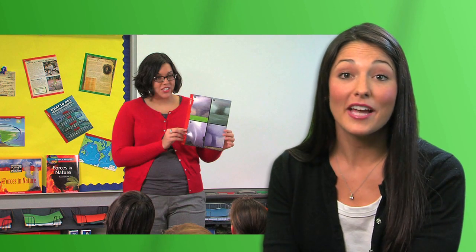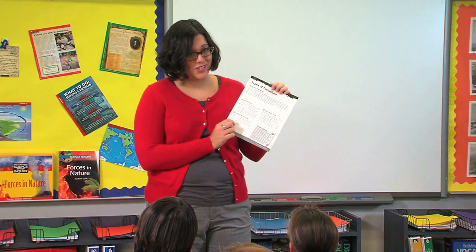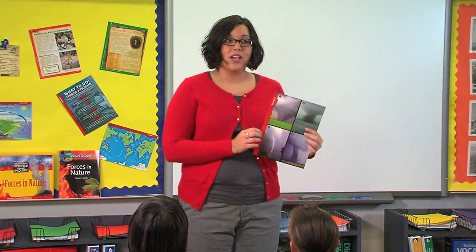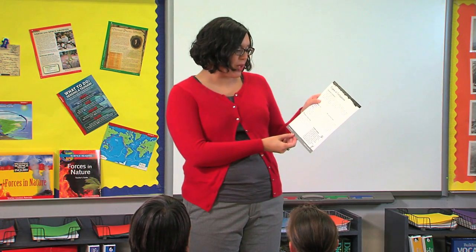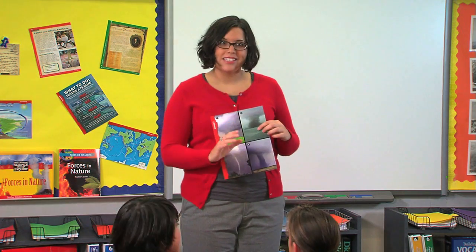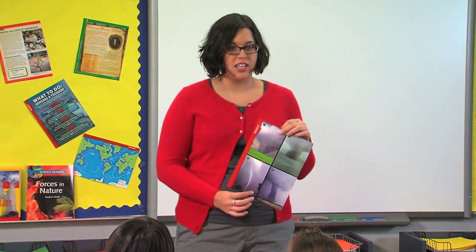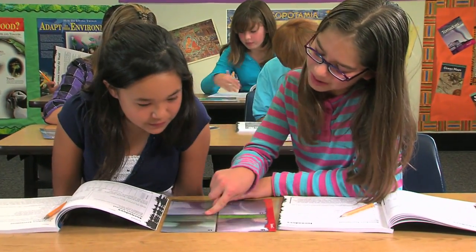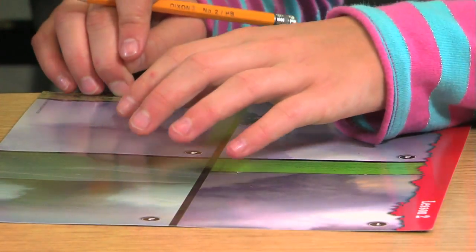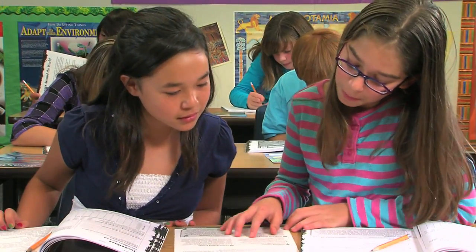Let's observe this classroom in action as they explore their science topic further using the Inquiry Card. The teacher introduces a writing activity where students, now experts on tornadoes, will create a frequently asked questions page for a class website. Using background information from their Inquiry Cards, students work with partners to think of tornado questions and answers. The Inquiry Cards provide information and pictures that help motivate students to generate ideas and work collaboratively to meet the challenge.